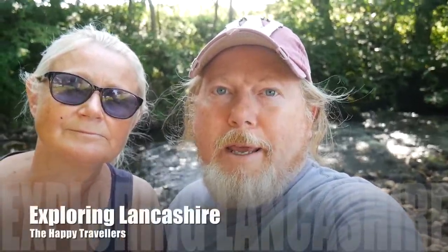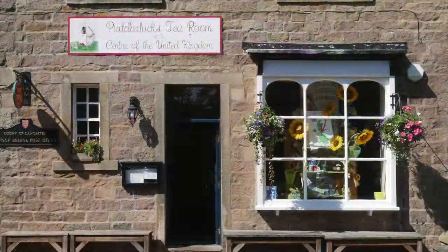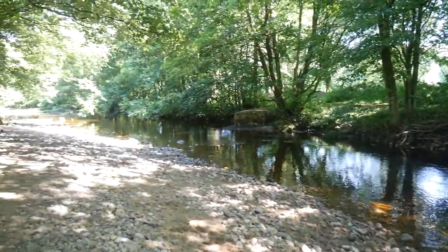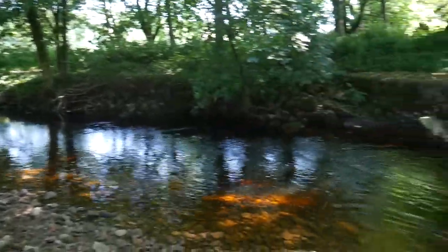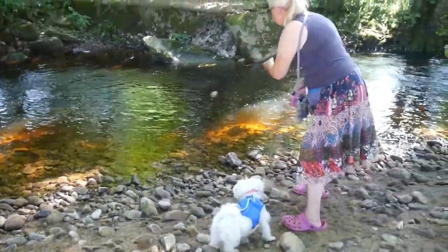Here we are in the Forest of Bowland in Lancashire and we've stumbled across Jemima Puddle Duck's tea room and a lovely little river where people are actually in the river. It's a really warm day, about 30 degrees, and it really feels like it too. We're shaded by some trees and you can probably hear the river in the background. It's a really nice little spot — if we'd been prepared we might have paddled in the river too.